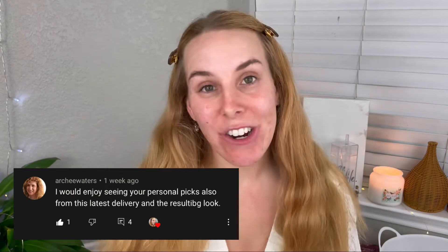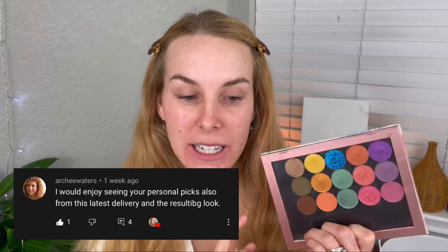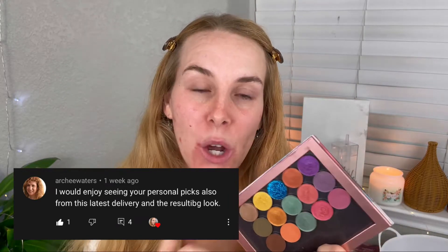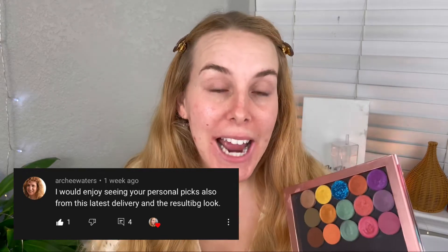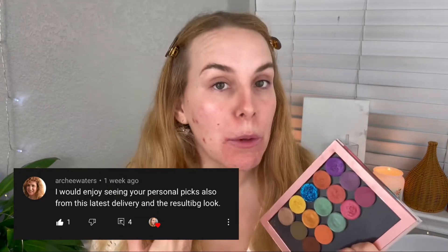Today's video is a requested video — I know I never do requested videos. I don't get a lot of requests, but one of our friends here on this channel asked me to do a look using my Copacetic Cosmetics Summer eyeshadow palette that I created. I will leave that video linked below, but basically when I did that video I used a random number generator to pick shades, and she asked if I could do my own look with it, picking the colors I would personally choose. So in today's video that's what I'm going to do.